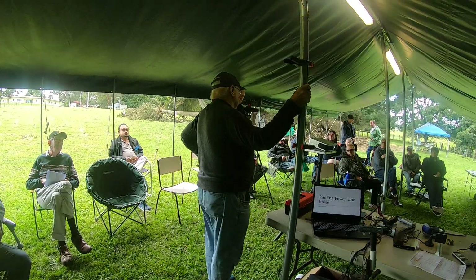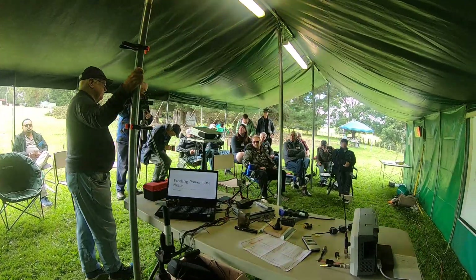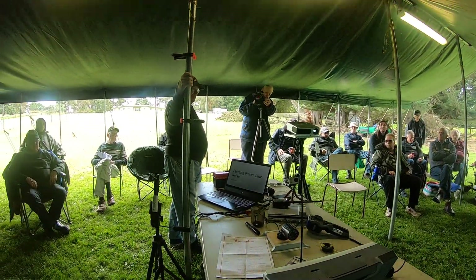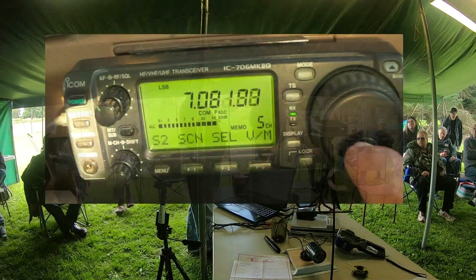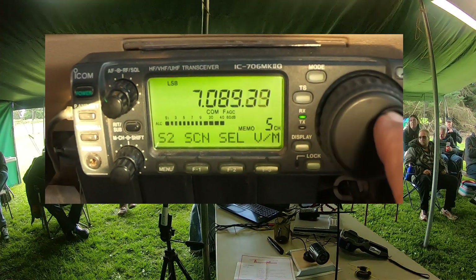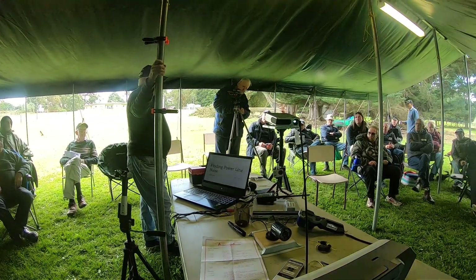I've been playing around with looking for power line noise for some time because the location I live in in Seaford, it started off having a — it was always 20 over 9, so anything below 10 megs was impossible to work. So I thought I'll stuff this, I've got to get out and have a go.